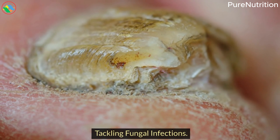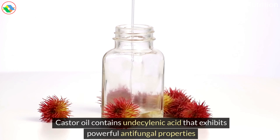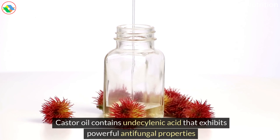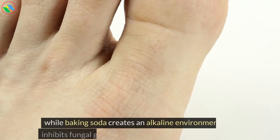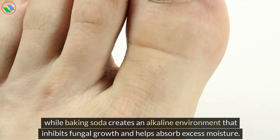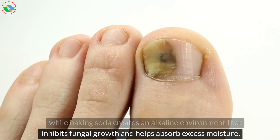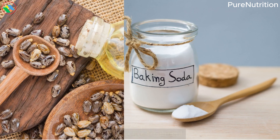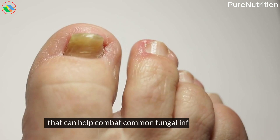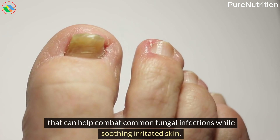10. Tackling Fungal Infections. Castor oil contains undecylenic acid that exhibits powerful antifungal properties and penetrates deep into affected areas, while baking soda creates an alkaline environment that inhibits fungal growth and helps absorb excess moisture. When combined, these natural ingredients create an effective treatment that can help combat common fungal infections while soothing irritated skin.